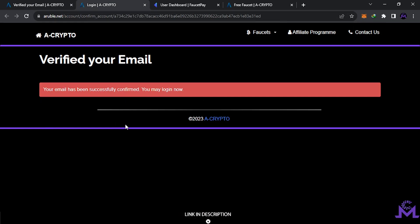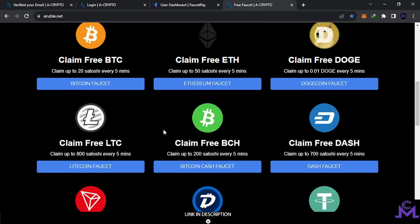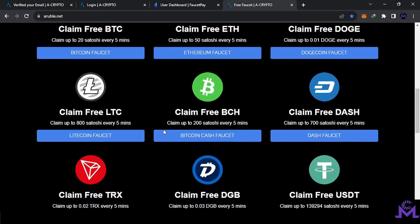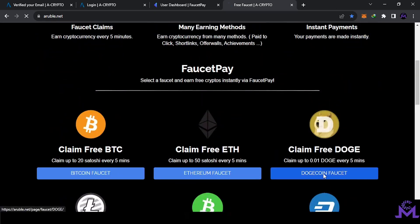Log in — this is how you create an account, very simple. This is my account. You can work on any coin you want and claim it every five minutes. Let's select, for example, DASH.